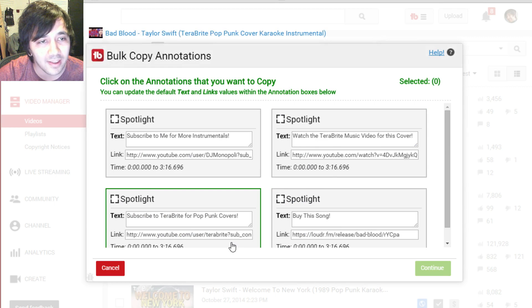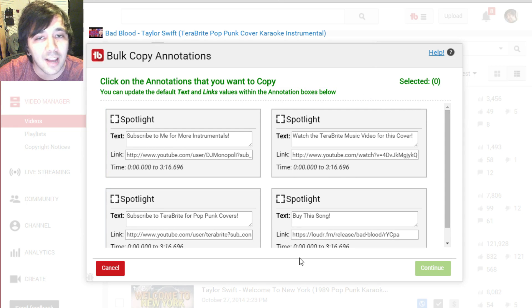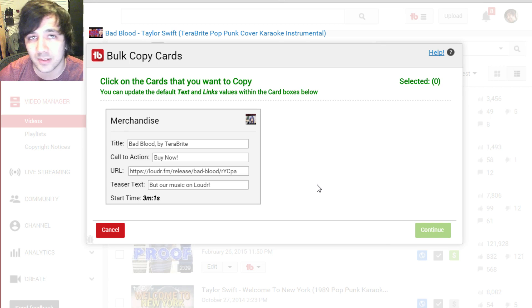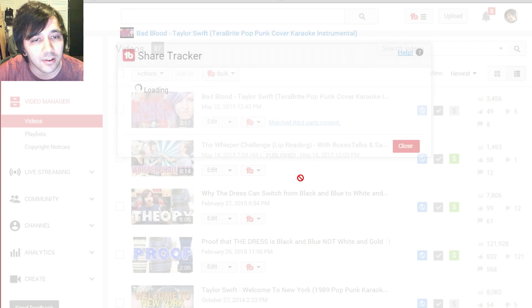Bulk copy annotations — you click that and these are the annotations on a particular video. You can copy them and put them on another video, which makes things really easy for people that don't want to deal with annotations all day. Bulk copy cards — cards are the newer type of annotation. YouTube might be phasing out annotations because cards work on mobile, unlike annotations. Cards work on pretty much all devices, so more people will see them.